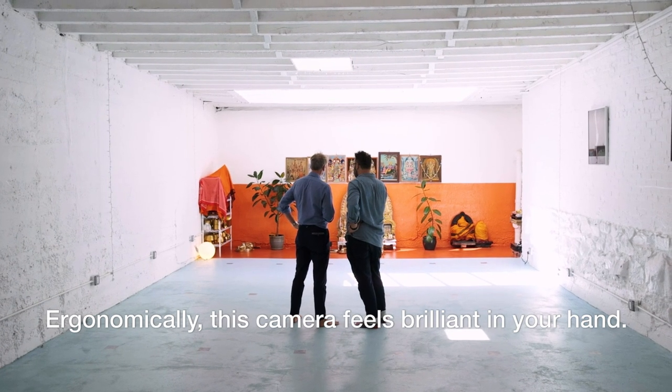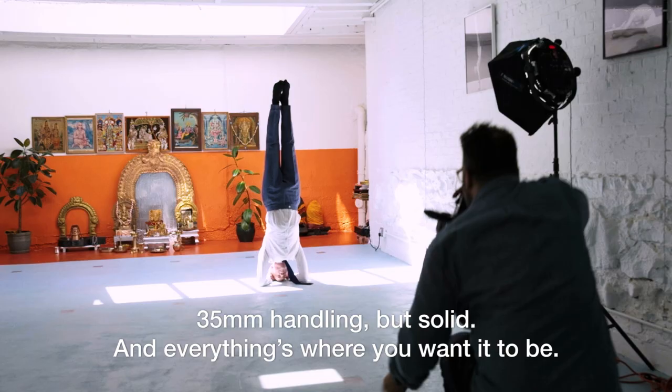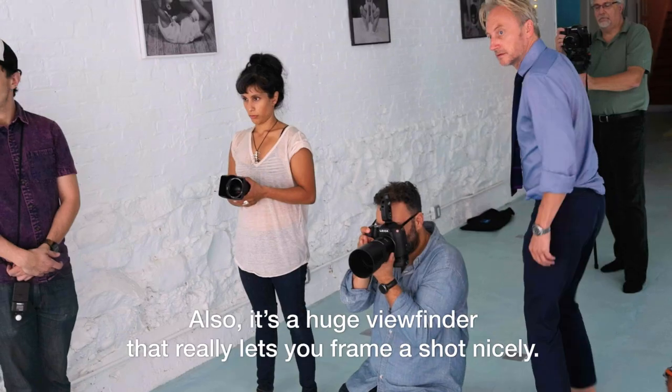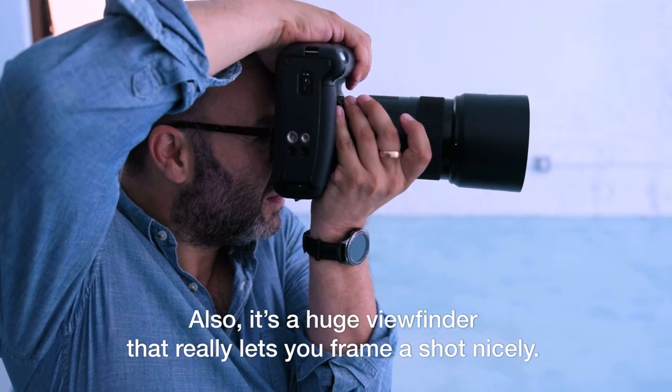Ergonomically, this camera feels brilliant in your hand. 35mm handling but solid, and everything's kind of where you want it to be. Also, it's a huge viewfinder that really lets you frame a shot nicely.